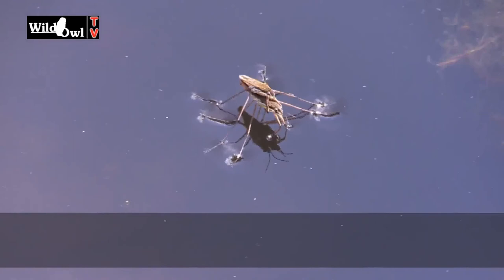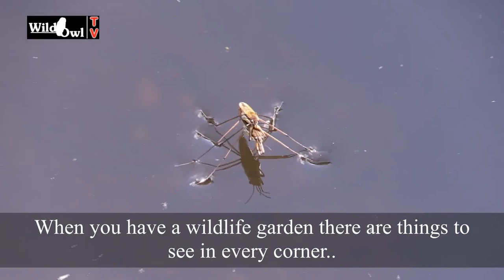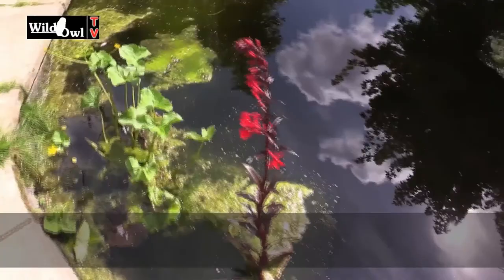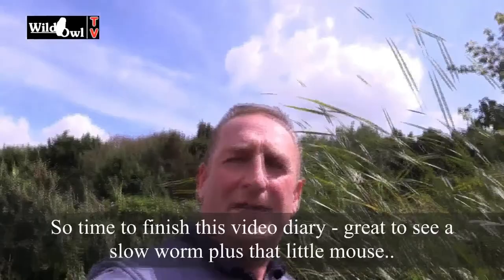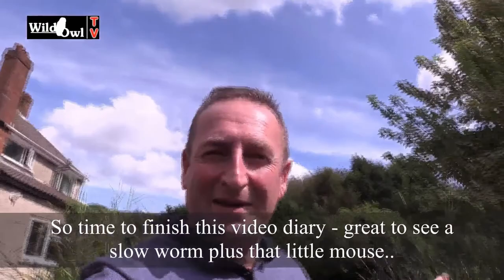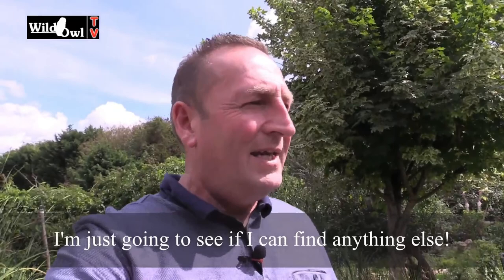When you have a wildlife garden, there's things to see in every corner. We've got some new plants here and there which are just beginning to flower, and that's adding a little bit of colour to the garden. I'll finish this little video diary — great to see a slow worm again, and a little mouse under there as well. That's not the first time that mouse has been in that area — it's obviously a favourite place for it to sit out during the day. Hope you enjoyed that — just a little update from the Wild Owl Garden. I'll see you soon on Wild Owl TV. Bye for now.